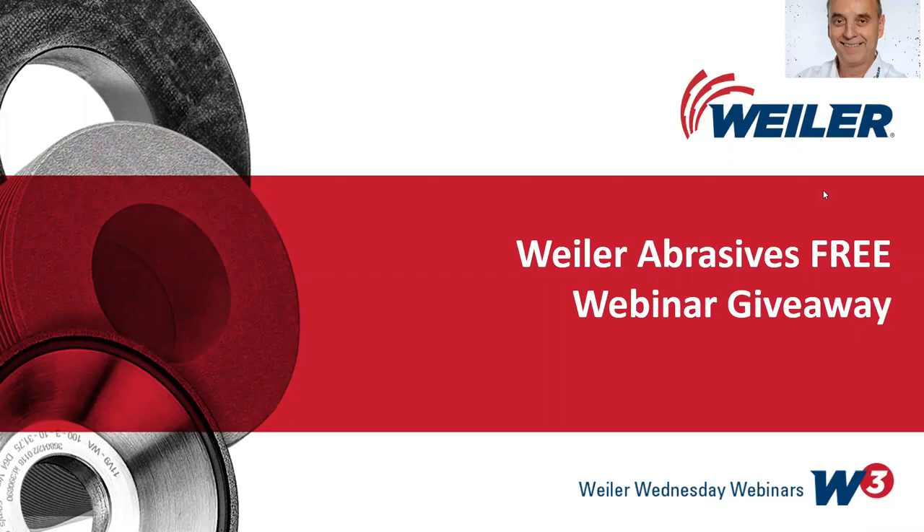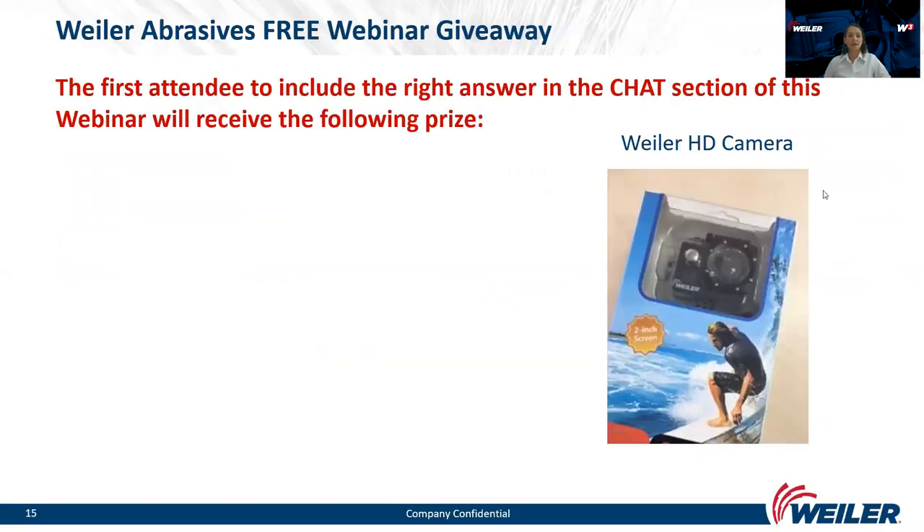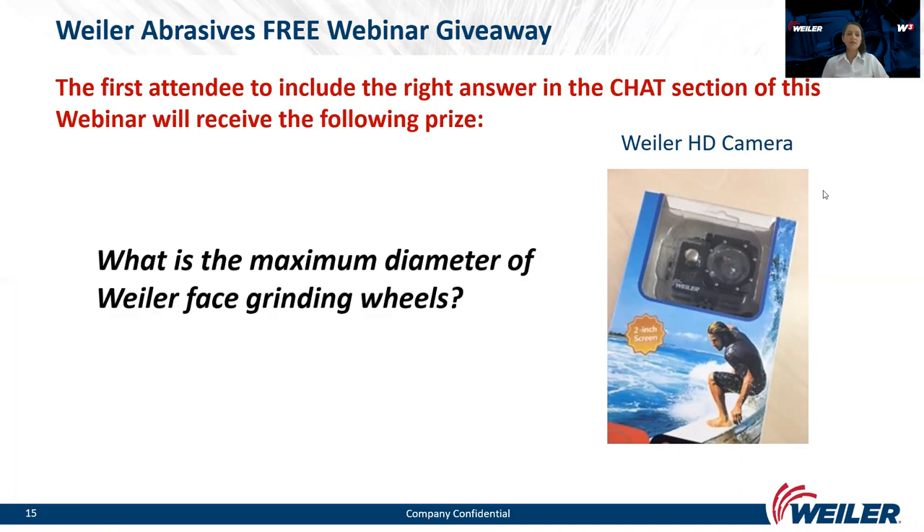We'll make a short pause to give you the opportunity to win a present. The first attendee to submit the correct answer in the chat function will receive a Weiler HD camera. The question: what is the maximum diameter of Weiler face grinding wheels? Please submit your answers — the first correct one wins — and we will announce the winner at the end of the presentation.